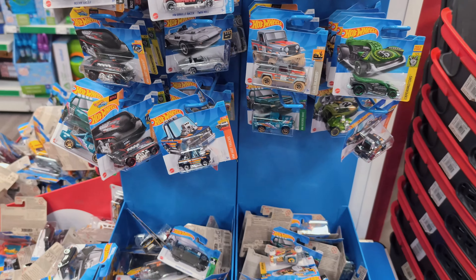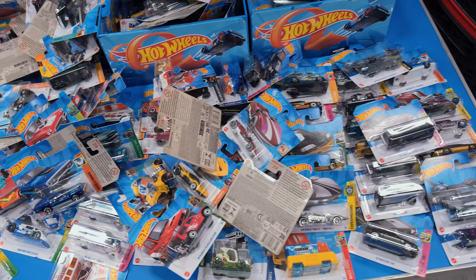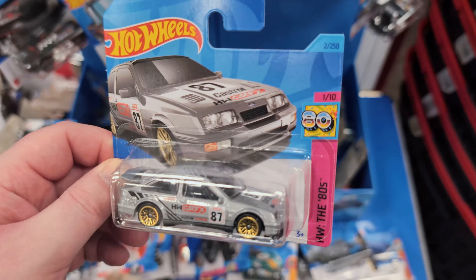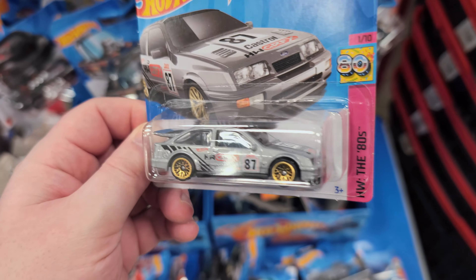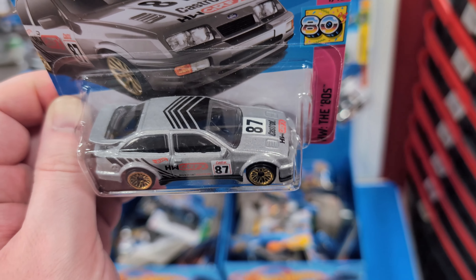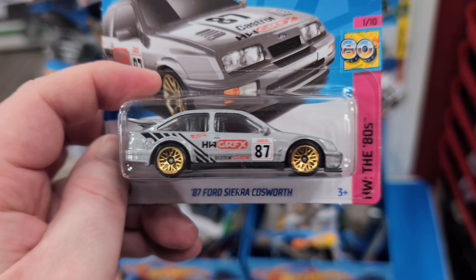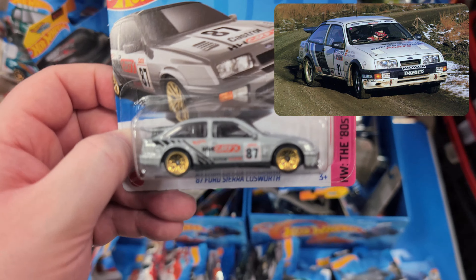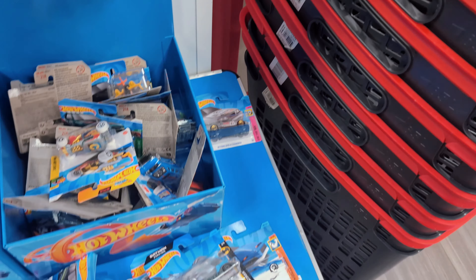We've gone through all the pegs. Let's start going through this table and see what they've got. An 87 Ford Sierra Cosworth - that's a beauty and I don't think I have this one. It's in silver - not a big fan of silver, and not a big fan of zamak either where it's the complete rough model with no paint. But this car is one of my favorites, a nice old rally car, so I'll be grabbing that.